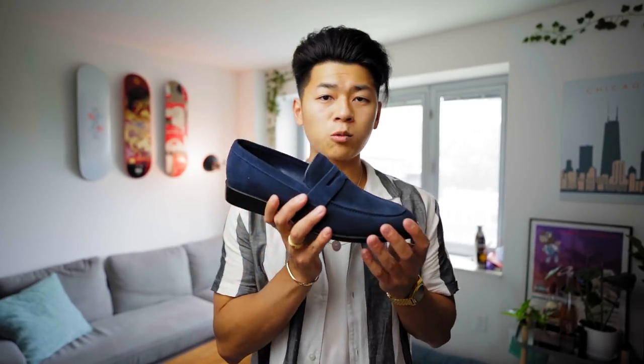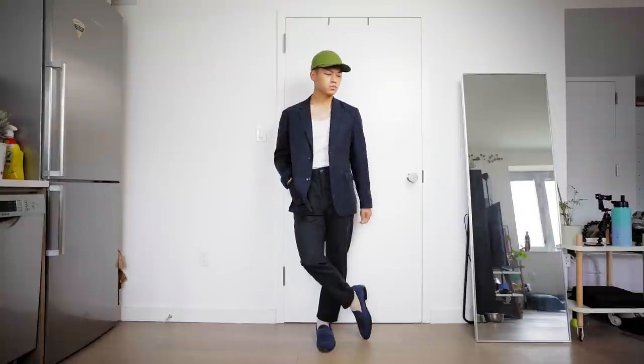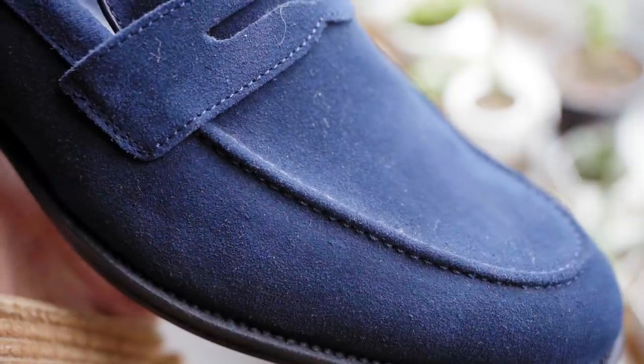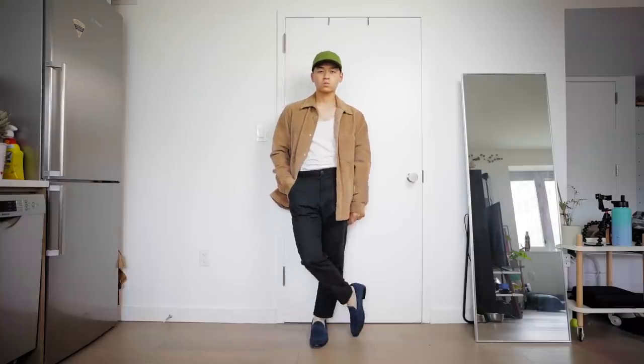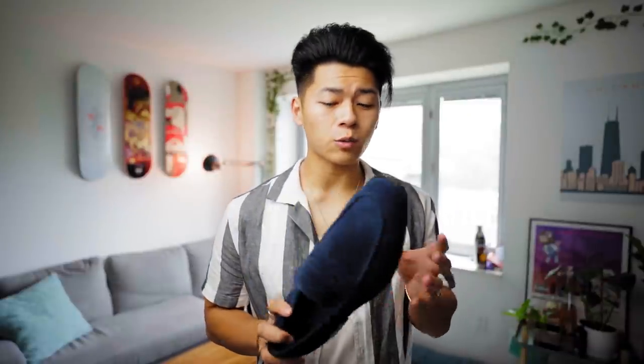Last but not least are these navy suede loafer dress shoes. Excuse the fur from my little corgi. I got these to push me out of my comfort zone, so if you have any tips on styling these, let me know. These do run a little large, so I'd recommend going a half size down. You've got a genuine leather upper, a padded footbed for comfort, and it's a slip-on — which you know I love. I'm looking forward to styling these because I'm really digging mixing menswear and streetwear, just having that hybrid going on. I think you guys should try that out as well.